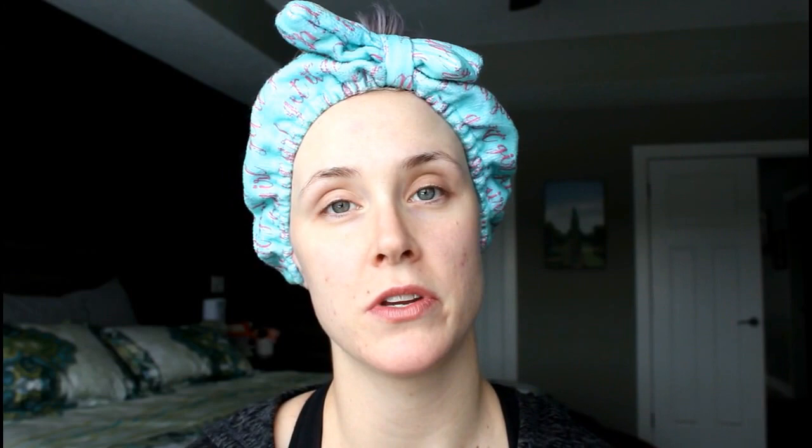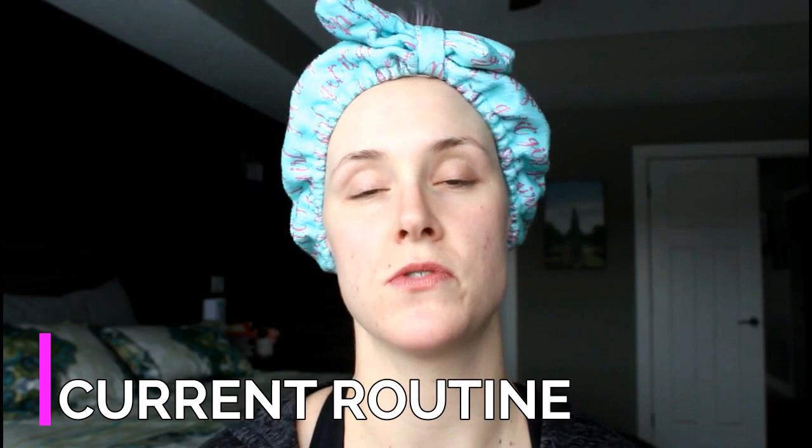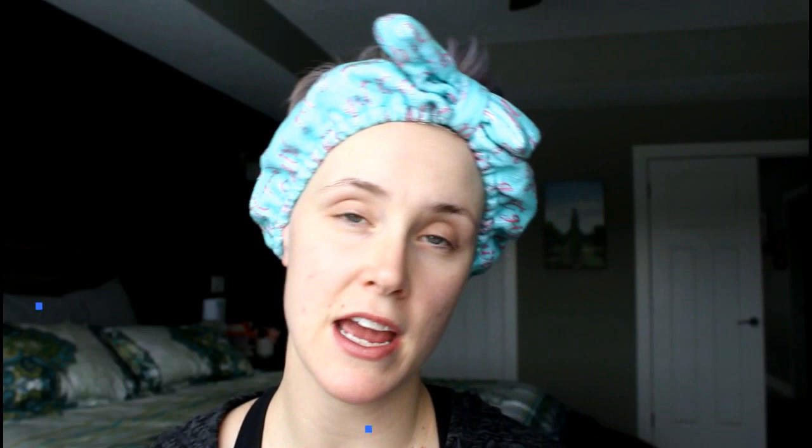I'm going to start off with my current face routine — what I use and why I use it. I'll also talk about previous products I used to use and why I switched. Then I'll cover how to tackle those pesky zits, how I remove my makeup at the end of the day, how I clean my brushes and beauty sponges, and finally what I use for body lotions and washes.